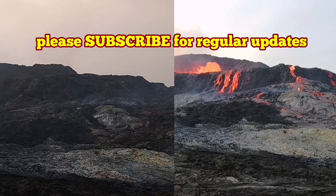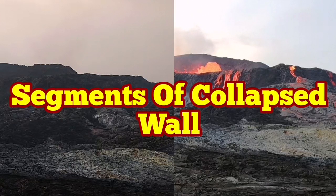We had some collapse last night, and we can confirm it by comparison of the images from the past two days.